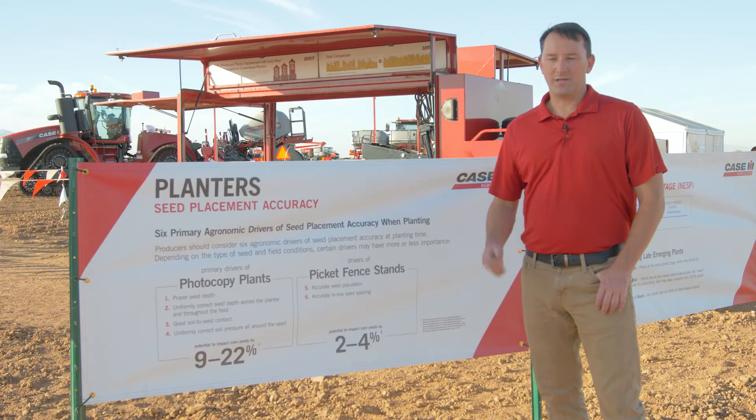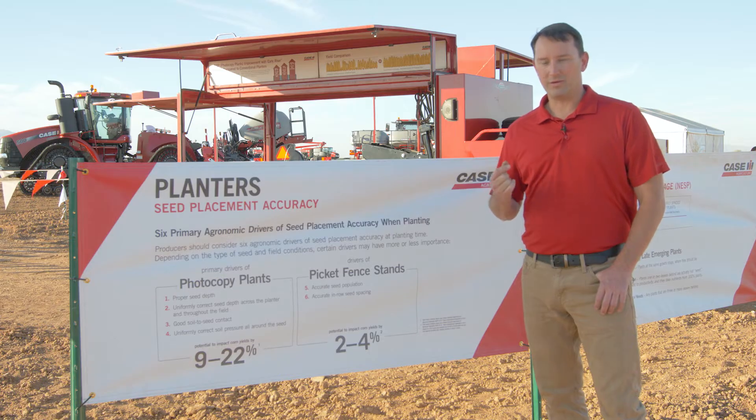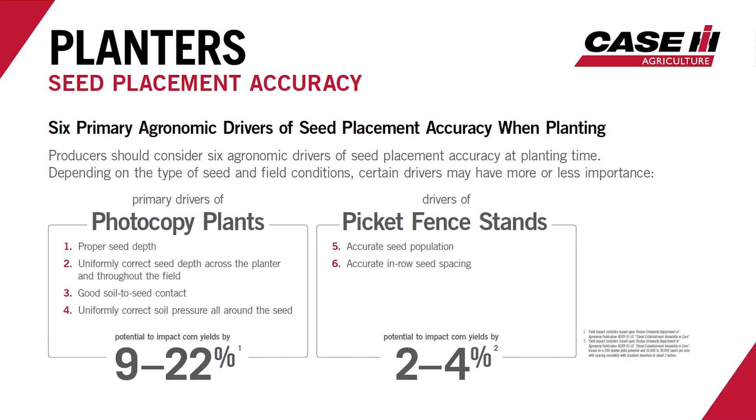We know the importance of placing every single seed properly so that it germinates as quickly and as uniformly as possible. If we take a deeper look at some of the agronomic principles for creating a good stand, we can look at two different drivers. One is photocopy plants — the idea of getting plants up at the same time so that plants aren't coming up behind their neighbors, which is a major impact on yield.